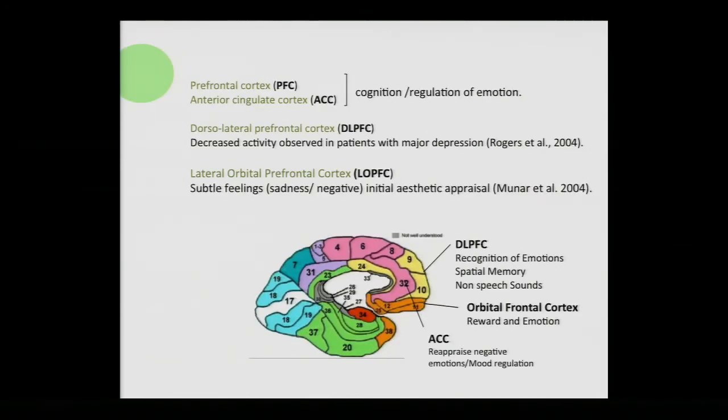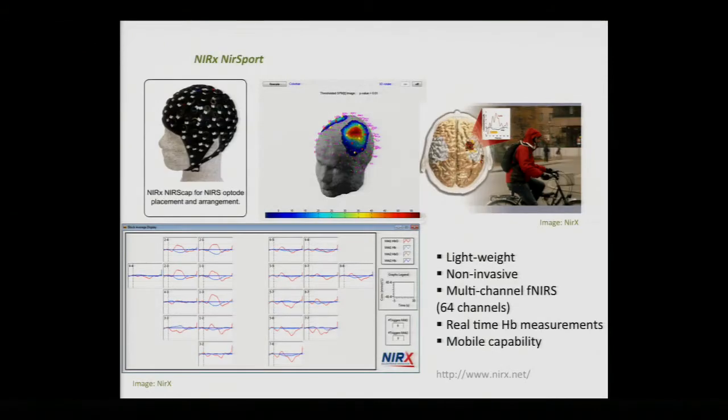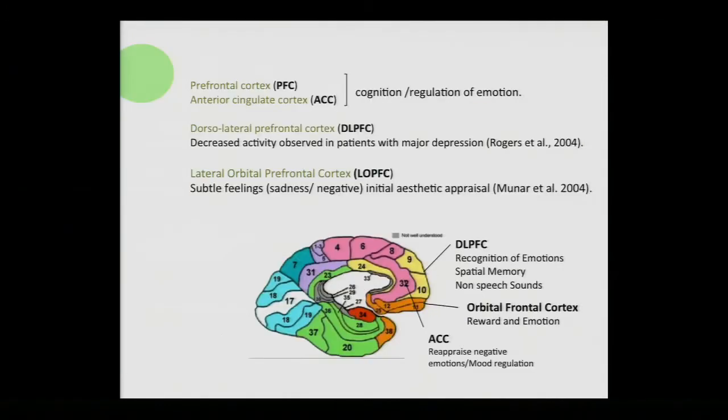Just as an overview — and I'm not a neuroscientist, but I'm coming up to speed quickly with my professors — the prefrontal cortex and the anterior cingulate cortex are associated with cognition and the regulation of emotion. The dorsal lateral prefrontal cortex is associated with recognition of emotions, spatial memory, and non-speech sounds. The orbital frontal prefrontal cortex has been associated with subtle feelings such as sadness and negative emotions. These numbers on the brain diagram represent focus areas associated with different qualities, senses, or activities.